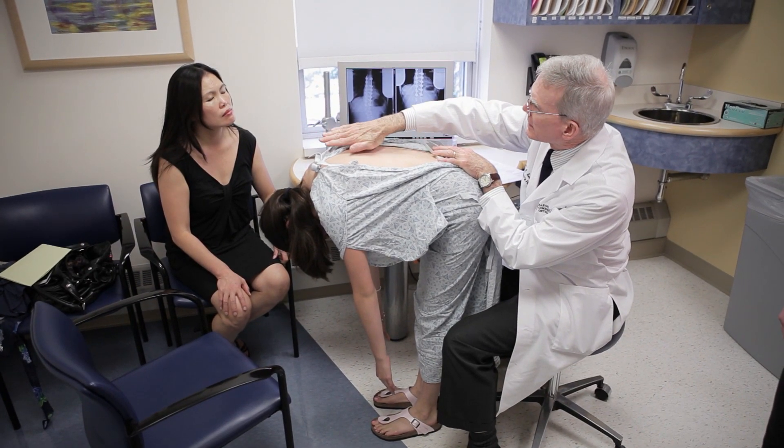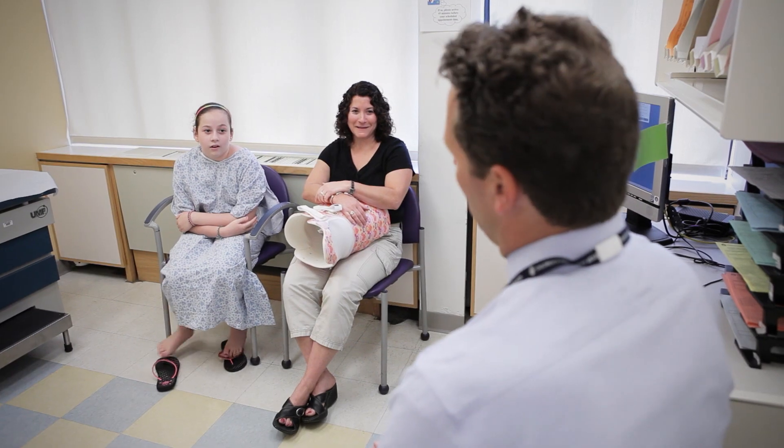Children who have curves in excess of 50 degrees and are still growing, or even at the end of growth — the reason we choose to do treatment is that curves bigger than 50 degrees may continue to get bigger into adulthood. If they get big enough — 60, 70, 80 degrees — they can start affecting breathing and lungs, and that's the reason we recommend surgery once a curve hits about 50 degrees.